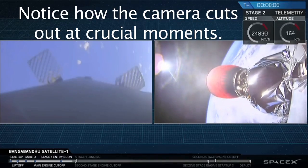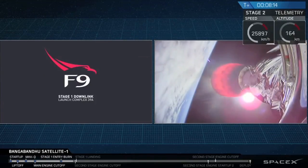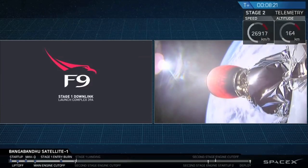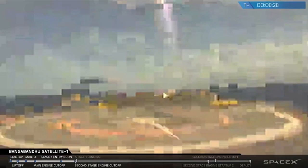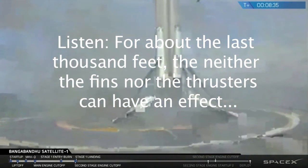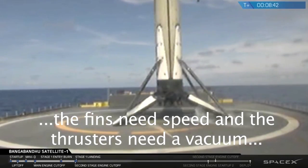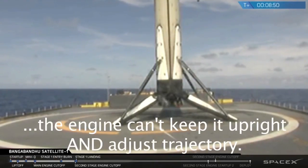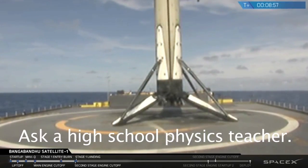It looks like we don't have a great video signal with the first stage right now, but we do have confirmation that the landing burn has started. Those landing legs should be deploying very soon. After a brief interruption in the video signal, we are looking at the 25th recovered first stage of a Falcon 9 vehicle.